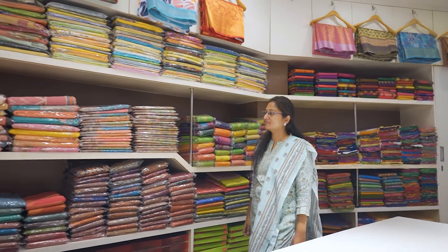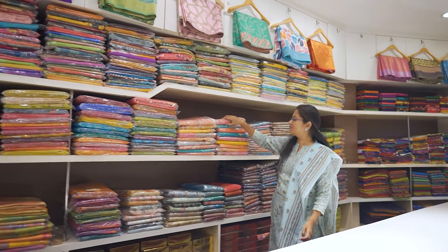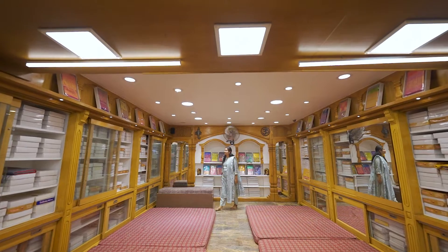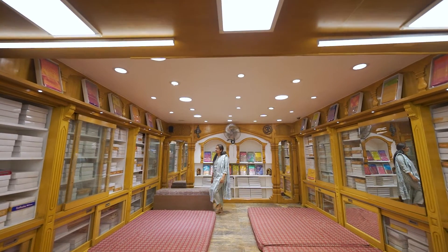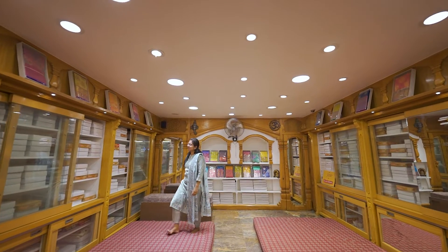Diwali has unique, exclusive collections. They have all unique collections. Here is the famous name of Narnu. They have the designer series, fancy series, and salwar materials — all unique collections.